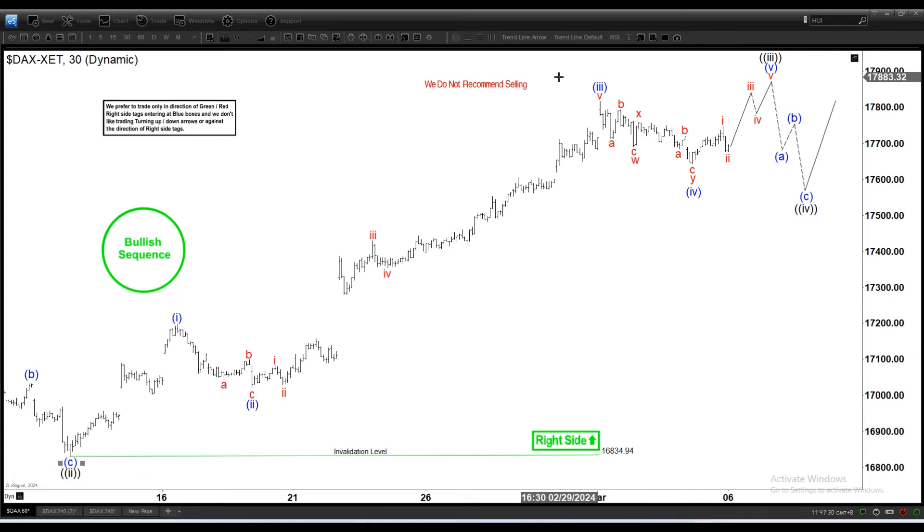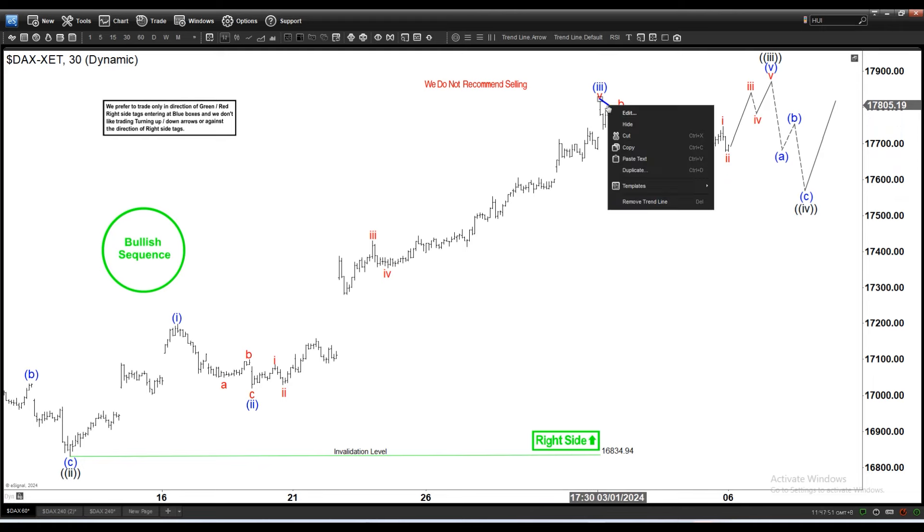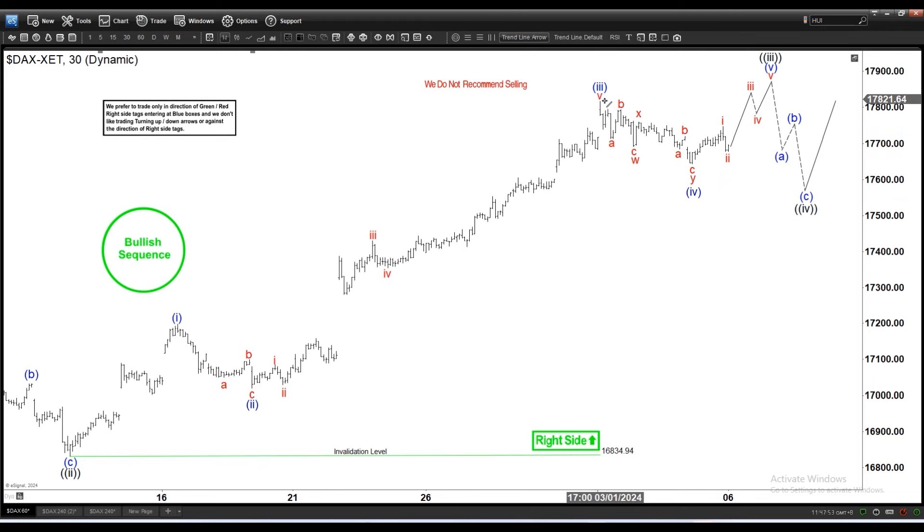Looking at the latest pullback in the DAX, the structure doesn't look impulsive to me. It looks overlapping and corrective, and this cycle ended judging by the rally here breaking above the trend line. So that means we have a corrective structure coming down from this peak.